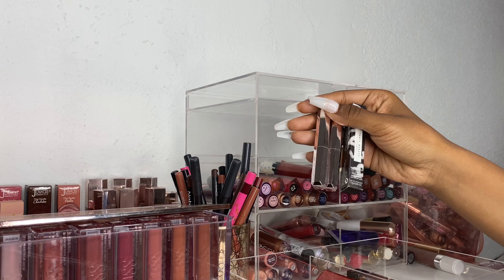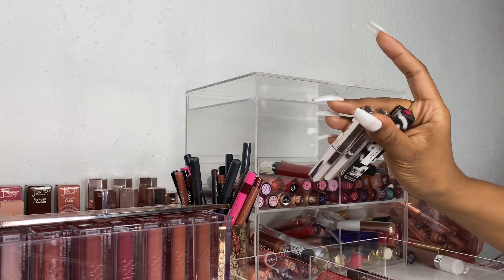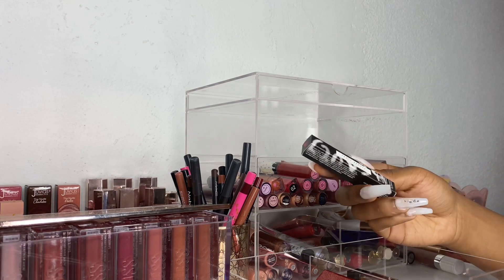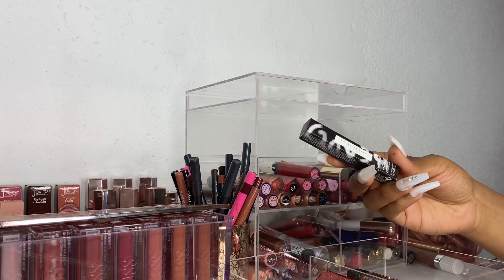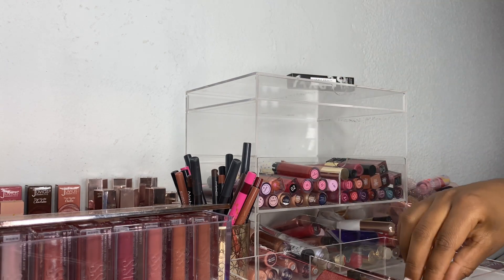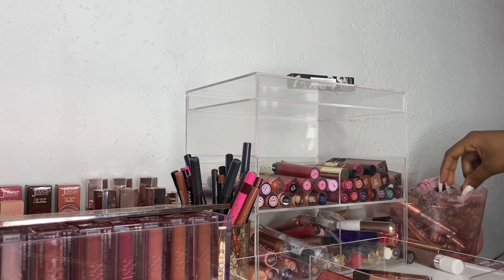Next I have some Fenty Matte Mazzle lipstick. I have the shades Shoddy, Single, and Candy Venom. Candy Venom is still in its original packaging untouched — I'm going to add this to my giveaway pile because I'm not really interested in that color. I'm going to go ahead and keep these other two Fenty lipsticks.